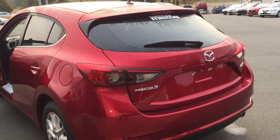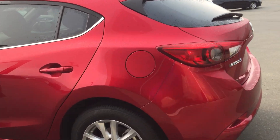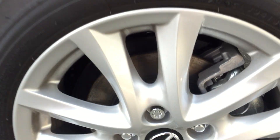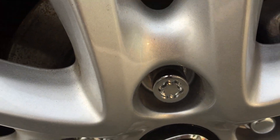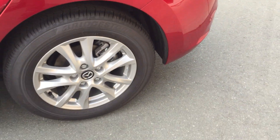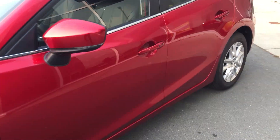It also looks great. All our cars come equipped with wheel locks as well, Nancy, so nobody can mess with your rims or take them off without you knowing.